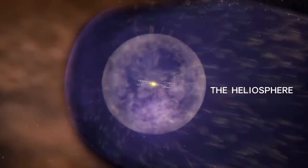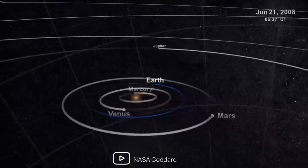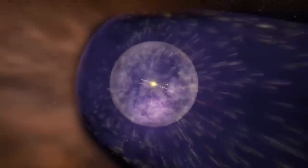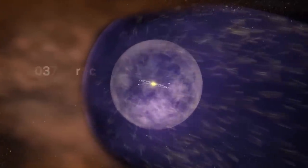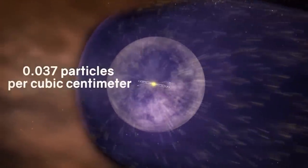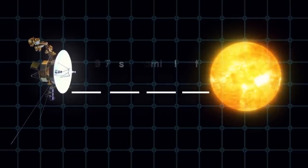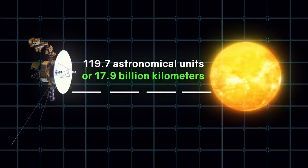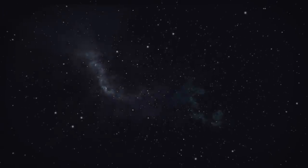The area between the Sun and the heliopause is called the heliosphere — a bubble in which all the planets of the solar system are immersed. At this boundary, the density of protons and electrons is 0.002 particles per cubic centimeter. According to calculations, the density behind the heliopause in interstellar space should be 0.037 particles per cubic centimeter. Voyager 2 showed a density of 0.039 particles per cubic centimeter at 119.7 AU — almost matching the calculations.